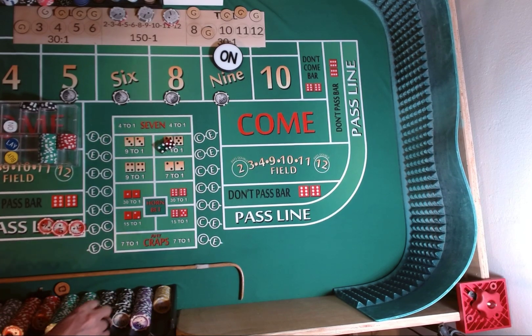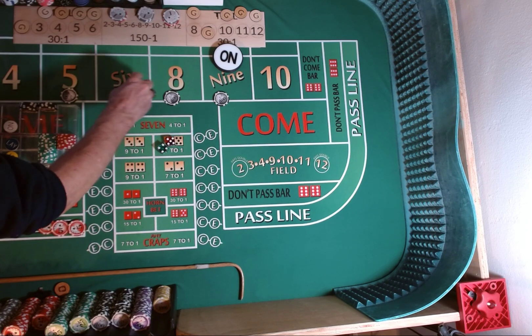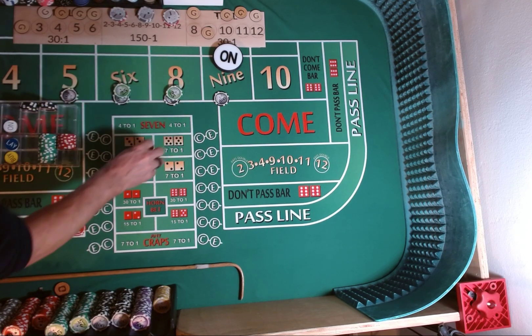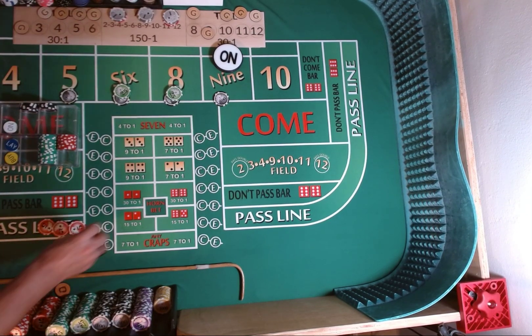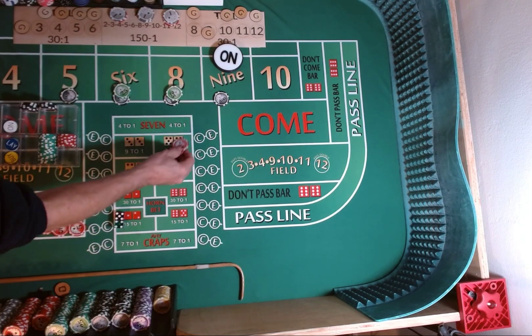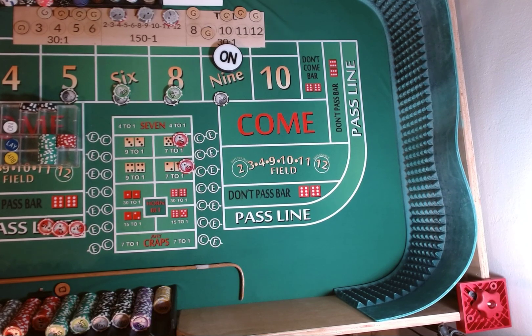Get some change. $150 on the 6 and 8, $100 on the 5 and 9. And we're just going to put $5 each on the hard 4 and hard 10 — we've hit both of those.